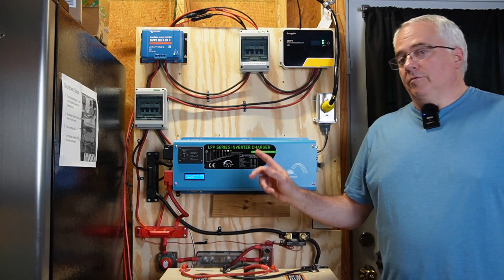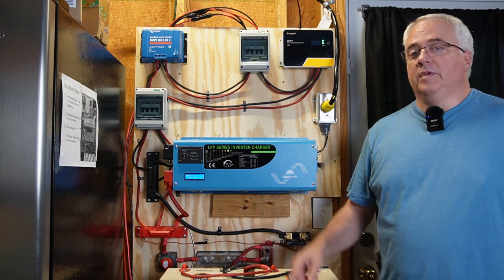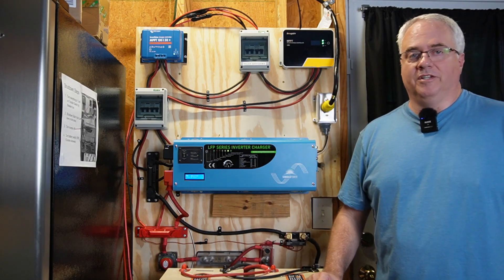If you're interested in the video where I originally built this 24-volt DIY solar generator system, I'll put the video up here and down in the description below. Thanks for watching.